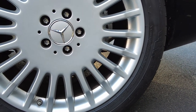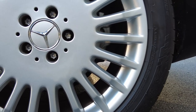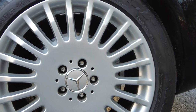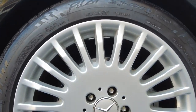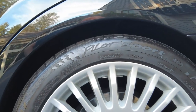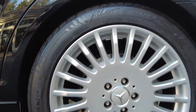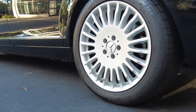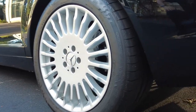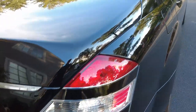Just a side note on tire sizing: 275 is the width in millimeters; the 40 following the slash is the aspect ratio, meaning the tire's sidewall height is 40% of the width — so 40% of 275 millimeters. And R19 indicates the 19-inch rim diameter. They don't look like 19s because it's a huge car and a huge tire, but these are the best tires money can buy.